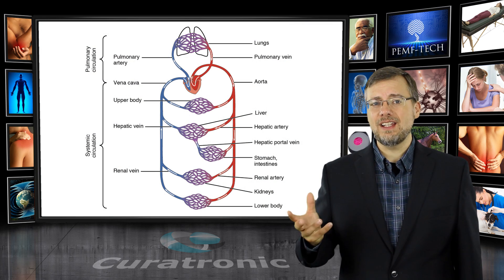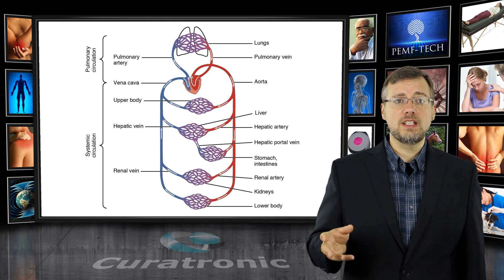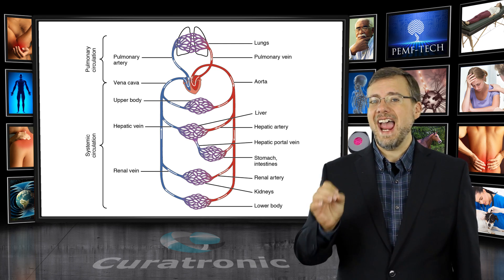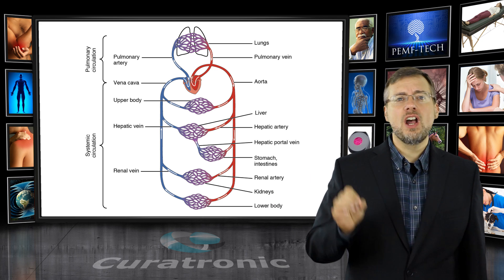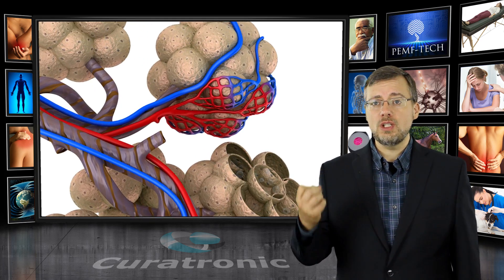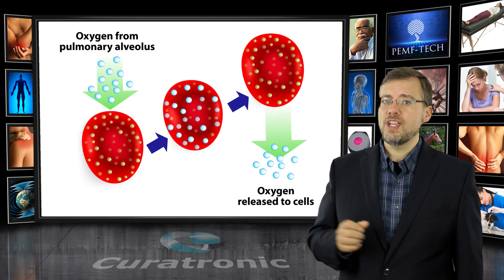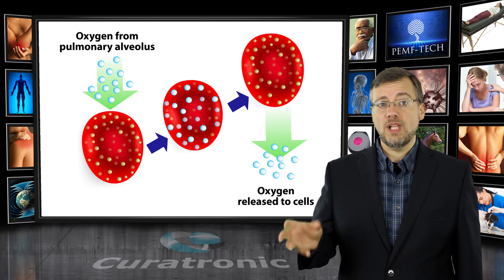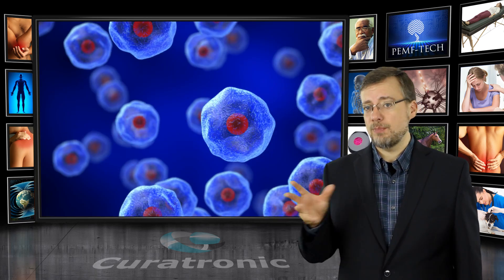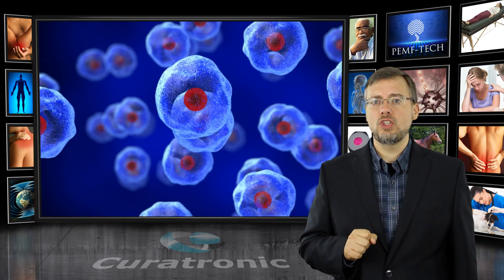The blood cells pick up oxygen in the lungs and discard CO2. They absorb nutrients in the intestines. Toxins are picked up by the blood and filtered out through the liver and kidneys. The blood distributes nutrients and oxygen and discards toxins at a capillary level. The capillaries are very small and will only allow one blood cell through at a time. Blood that is clumped together due to the Rouleau effect will not be able to do its job, affecting all the cells in the body. The blood brings the oxygen and nutrients — the fuel that the mitochondria use to generate ATP energy to power all the cells.